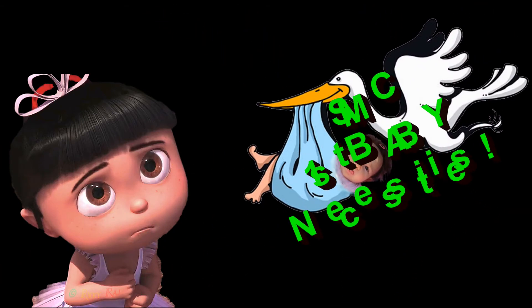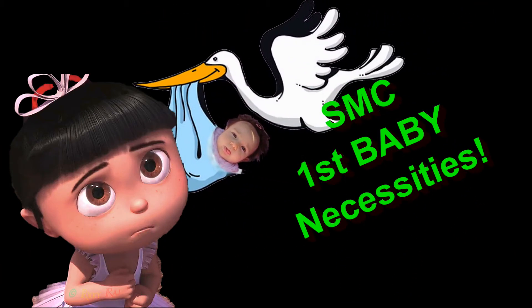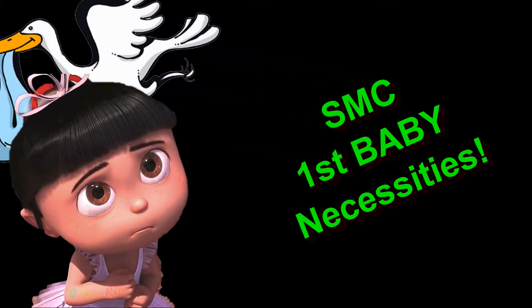Finally, the things I think you need as a single mother of choice with the first baby. These are necessities.